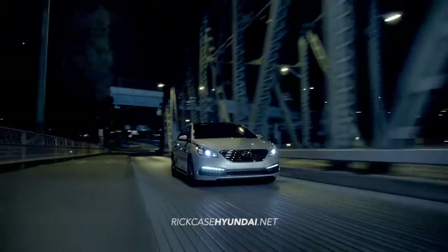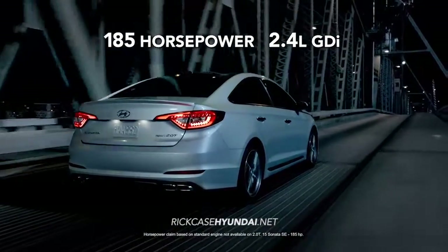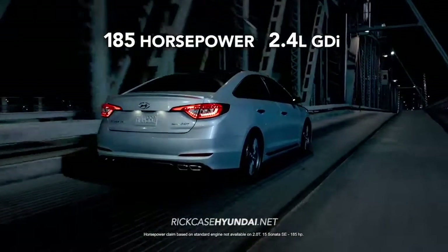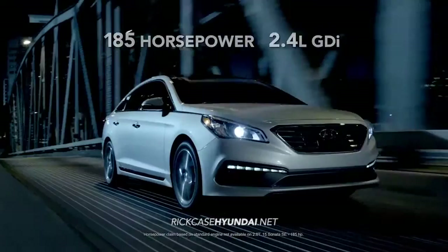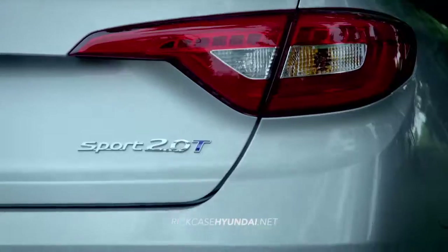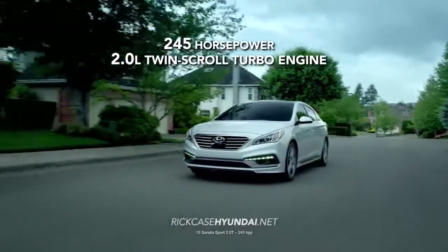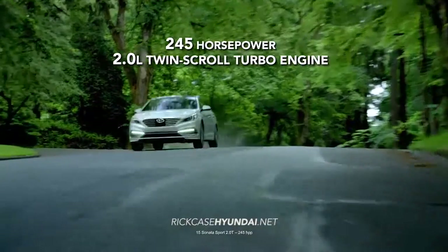And under the hood, the all-new Sonata has plenty of muscle with its standard 185 horsepower 2.4 liter GDI. But if you want to kick things into another gear, there's Sonata Sport 2.0T with a 2.0 liter twin-scroll turbo engine and a whopping 245 horsepower. Get ready to launch!